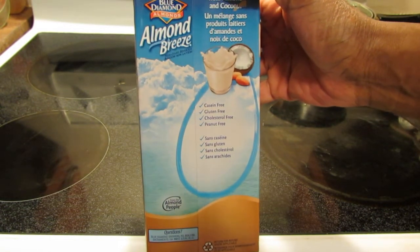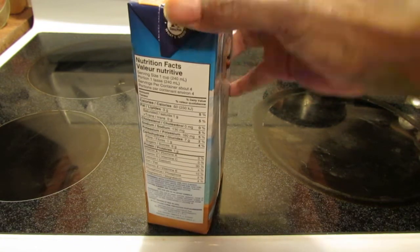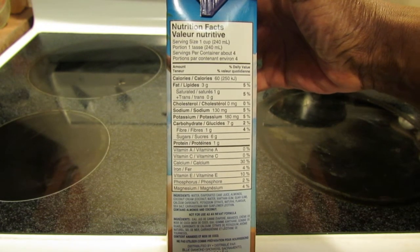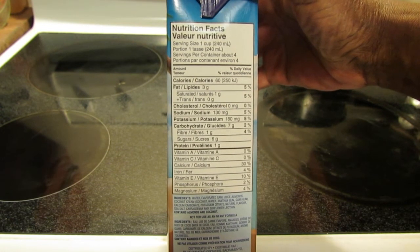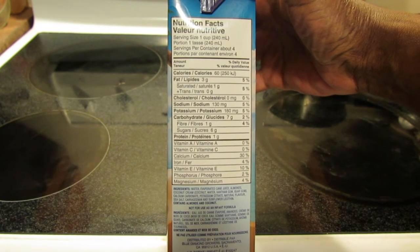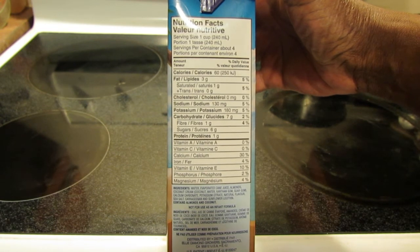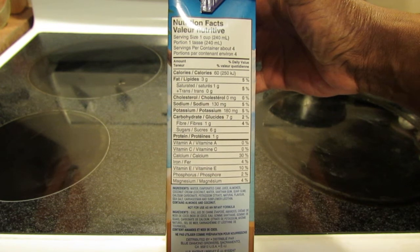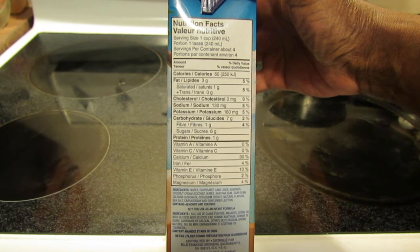So this is casein-free, gluten-free, cholesterol-free, and peanut-free. For the nutrition facts — for every cup there are 60 calories, which is very good if you're concerned about the calorie count. It's got 3 grams of fat, 1 gram of saturated fat, 0 cholesterol, 130 milligrams of sodium, 180 milligrams of potassium, 7 grams of carbohydrates, 1 gram of fiber, 6 grams of sugar, 1 gram of protein, 0% vitamin A, 0% vitamin C, 30% calcium, 4% iron, 10% vitamin E, and 2% phosphorus.